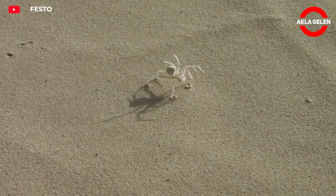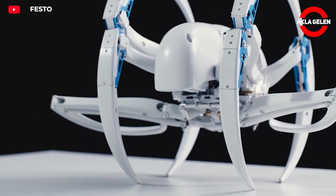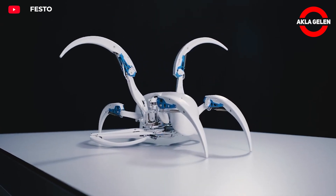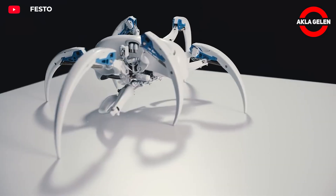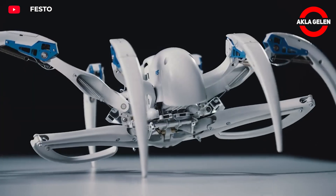The Festo Bionic Wheelbot is an engineering marvel inspired by nature. The robot was designed after the Sebranus retchenbergi spider, which has a special locomotion ability — it can both walk and roll. This gives it the advantage of moving quickly on flat terrain, and it moves in a triple-step pattern.